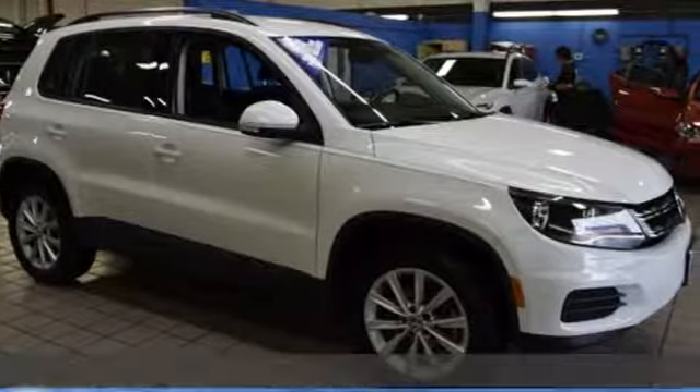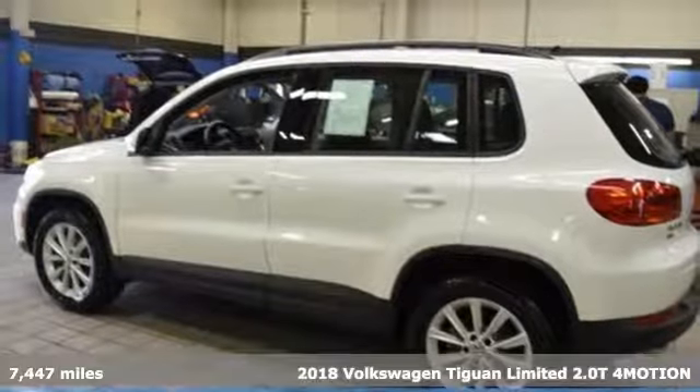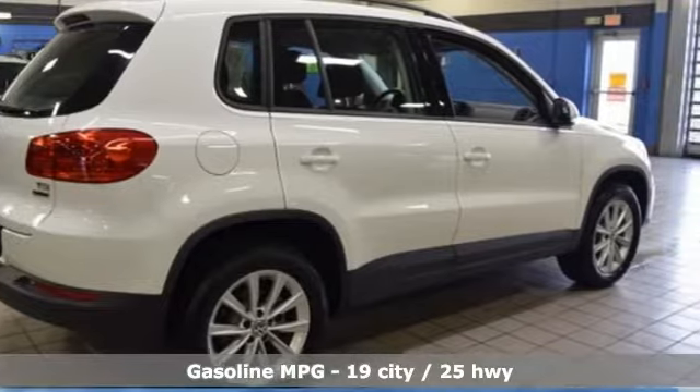It's a 2018 Volkswagen Tiguan Limited. Poise, strength and legitimate functionality for your ambitious lifestyle. It's equipped for all your driving needs and wants.